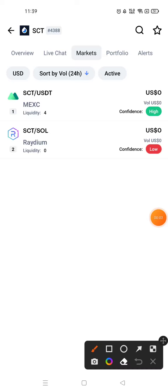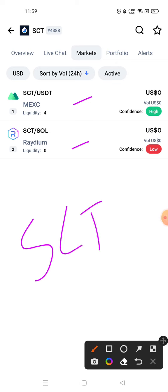There are two platforms, MEXC and Radium, where SolCloud Crypto is available — the SCT token is available on both.